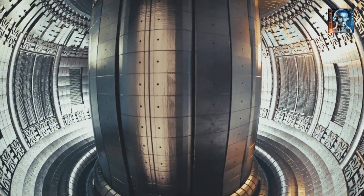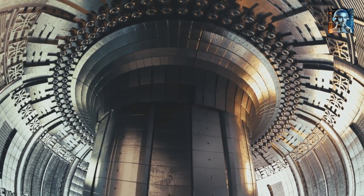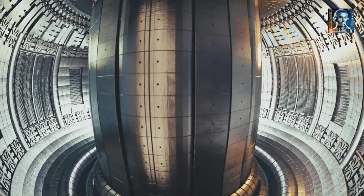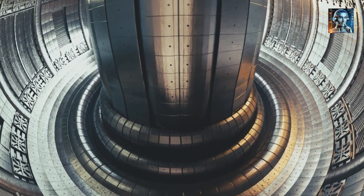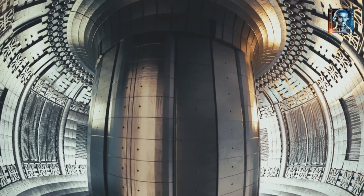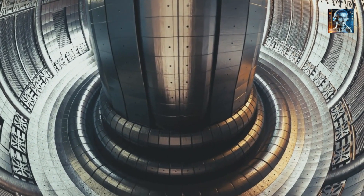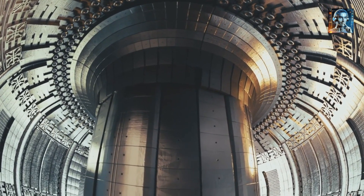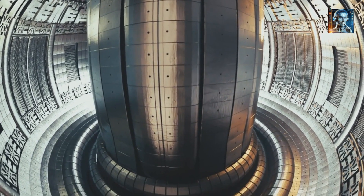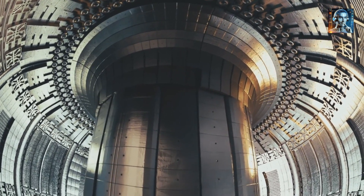Electricity Generation: The steam turns a turbine, which is connected to a generator. The generator produces electricity. After passing through the turbine, the steam is condensed back into water and can be used again in the secondary loop, making the process highly efficient. One of the advantages of MSRs is their ability to be refueled online, meaning they do not need to be shut down to add fuel. The molten salt can be continuously processed to remove fission products and add more fissile material, allowing for very high fuel efficiency and a long operational life without refueling.